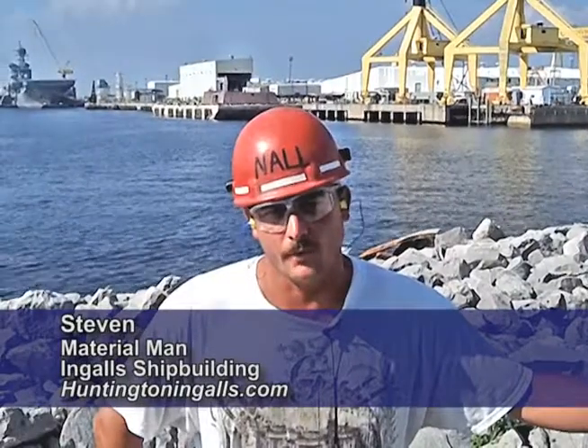My name is Steven. I'm a material man for the joiners at Ingles. The joiner is basically a carpenter but with metal. My responsibility is to check and receive material that's shipped in the yard and sometimes at the shops, to build it and make sure that the quantity is there and it's the right material.